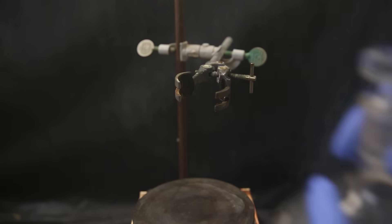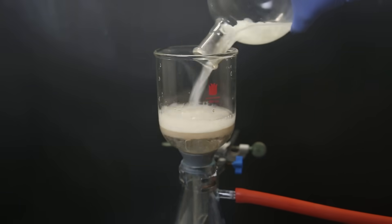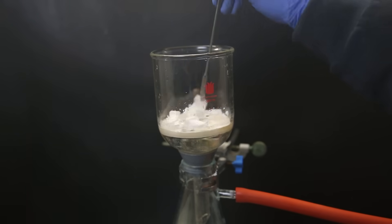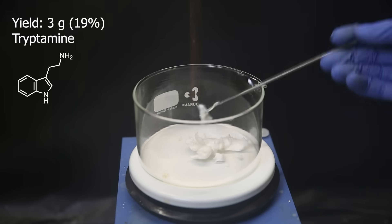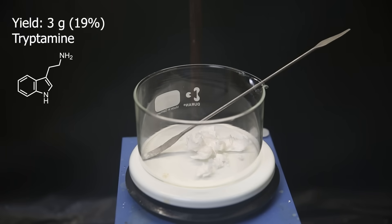I then move the filter to the fridge to cool down, and when it's done, more has crystallized out. So I set it up for filtration to collect it. I wash it with a little bit of water, and we see that the amount was actually quite deceiving — it was just some fluffy crystals. The yield turned out to be only 3 grams of slightly wet tryptamine. That is a terrible yield of 19%, which is sad but expected, since this chemistry can be quite inconsistent. Either way, it should be good enough to make a tryptoline derivative, and I will just make one with p-anisaldehyde.